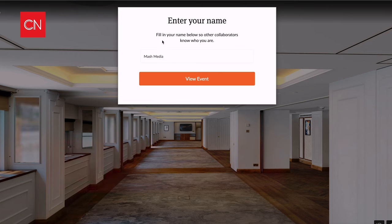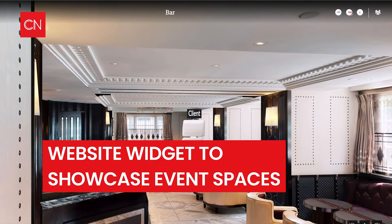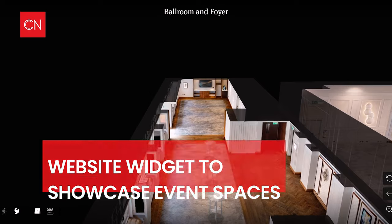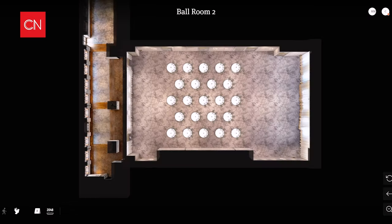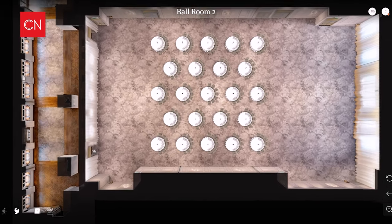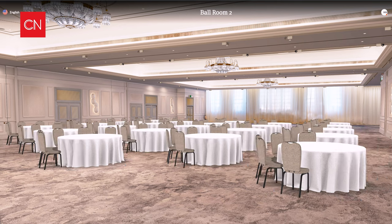Every inquiry that I get, I automatically send them a link to even just the virtual tour, first of all, just to say this is what we have on offer. And then at the later stages, once we actually have the contract with people and we're setting their floor plans and doing things like that with them — it's great because you can physically put people in the space and they can see example setups.